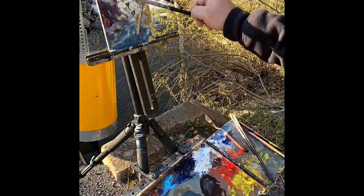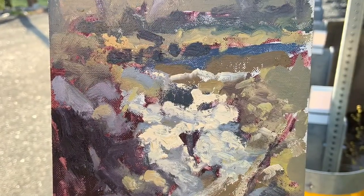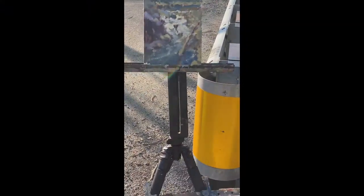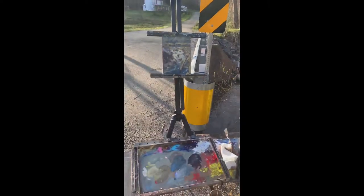I am working on a little 6x8 here and it's coming along good, as you can see. There's a full shot from looking at it from the painter's perspective.